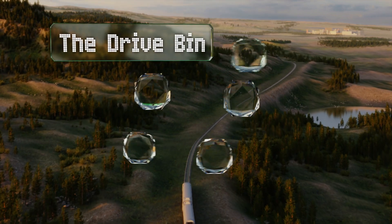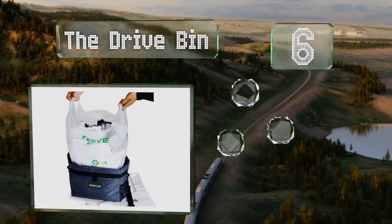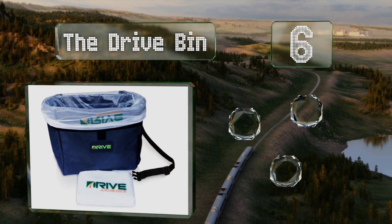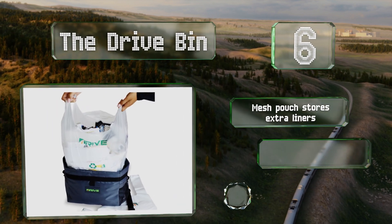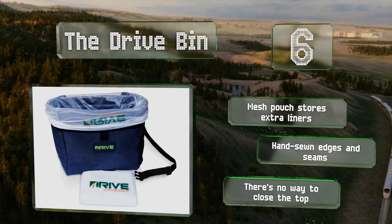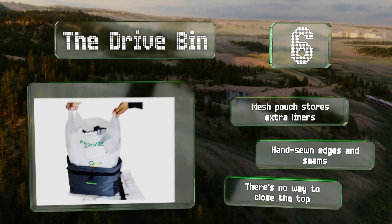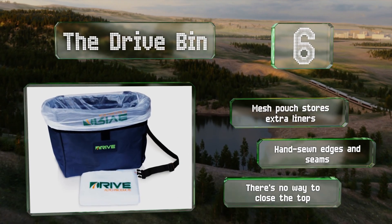Moving up our list to number six, if having to clean out a dirty liner doesn't sound appealing to you, the Drive Bin may be the answer. It comes with 20 custom disposable bags that fit it perfectly, so you can just toss everything out and start fresh when it gets full. It's equipped with a mesh pouch that stores extra liners and features hand-sewn edges and seams; however, there's no way to close the top.